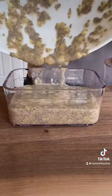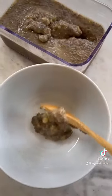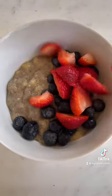I added almond milk and maple syrup, mixed everything together, poured it into a container, and refrigerated it for at least an hour or overnight. The chia seeds absorb all the liquid and expand. I then added blueberries and strawberries on top.